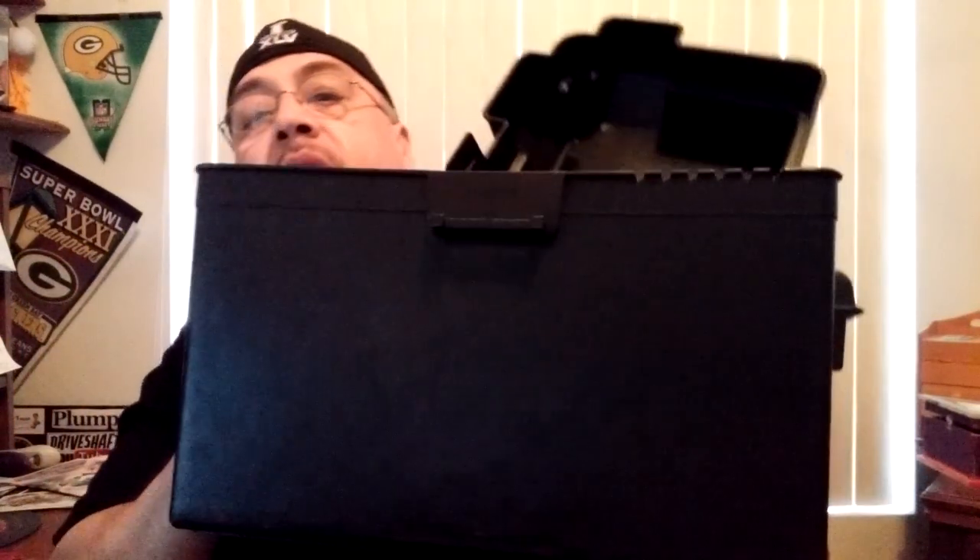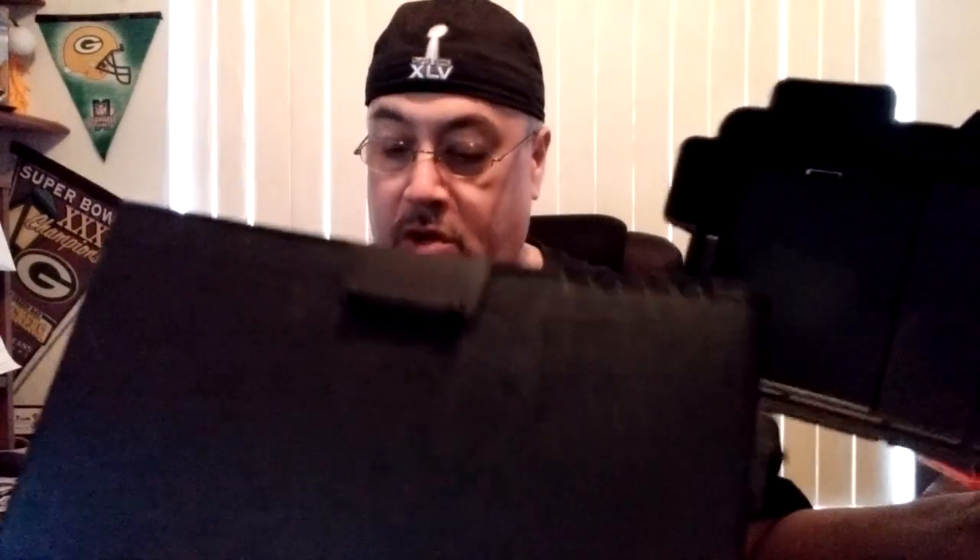Another thing I found was this — it's a NoCo battery box. I needed a new one for my camper because the other one's all cracked up and broken. This one's brand new, so I couldn't pass it up. I got this for $4. I don't know what they cost in the store — I kept meaning to go out and buy one but just never got around to it.